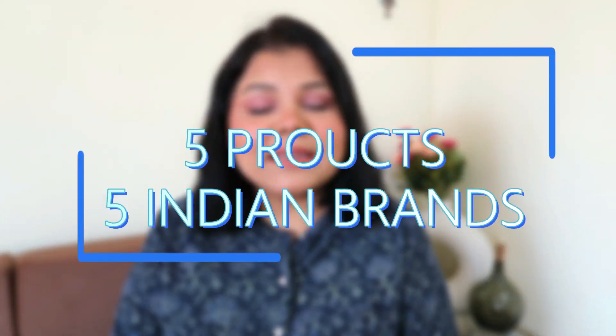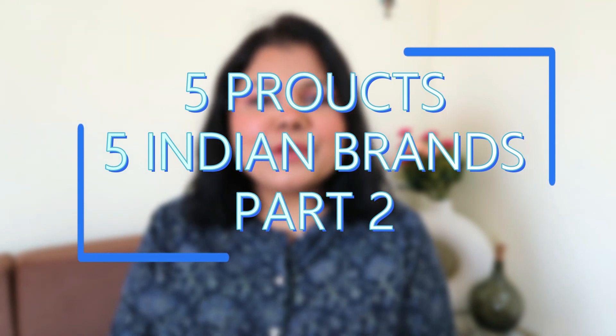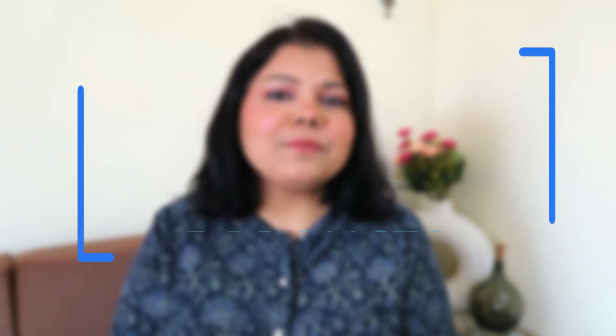Hello everyone, welcome back to my channel. Here I am with part two of the Made in India series, where I'm going to be showing you five beautiful makeup products from five Indian brands. Without any further ado, let's get started.